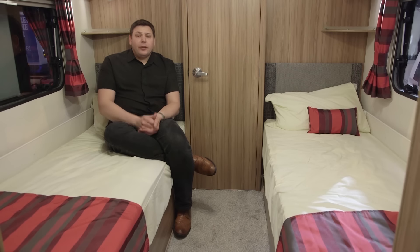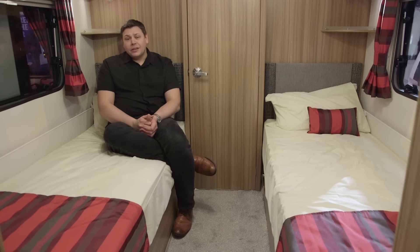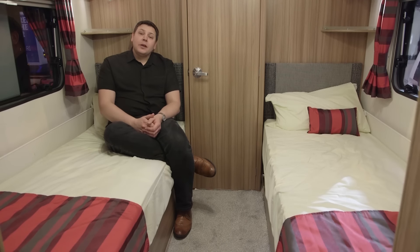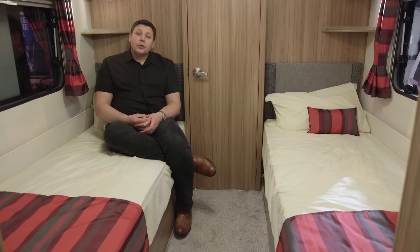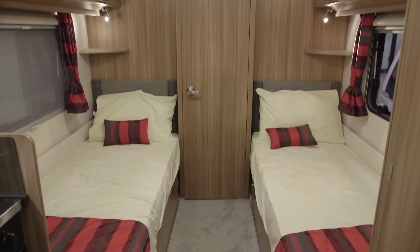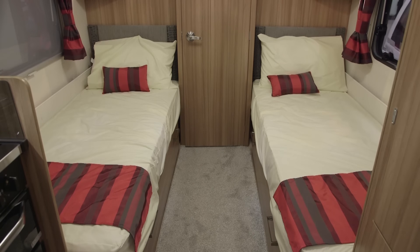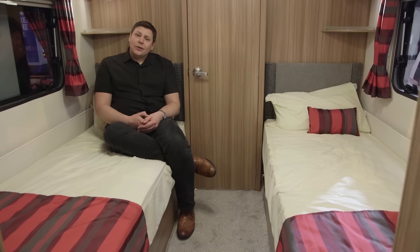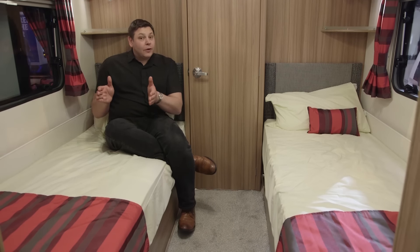The 570 with its fixed twin single beds is one of the new layouts for 2016. Last year we had the Lexon 590 which had fixed twin singles but with a central washroom. For the 570 the washroom has moved to its more familiar layout across the back of the van. These beds are a fantastic size — six foot one inches long each and really nice and wide. Quite often in this layout they can feel very pinched.